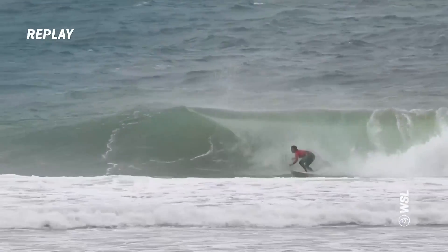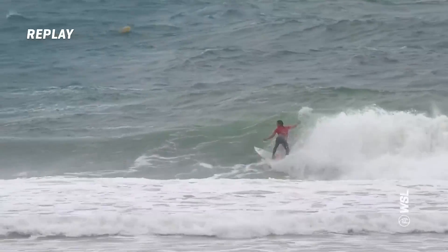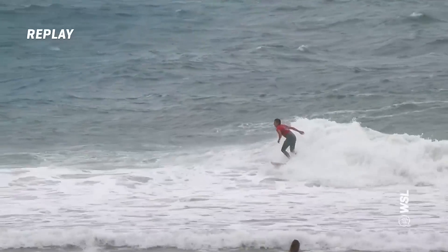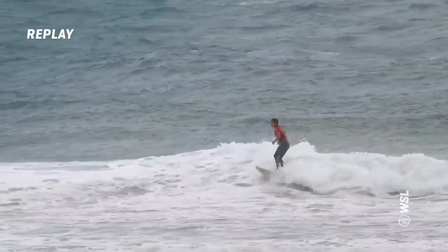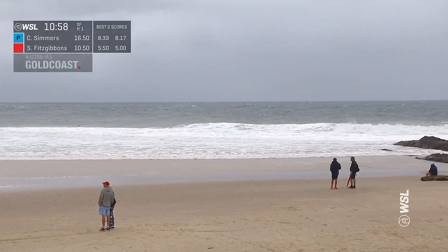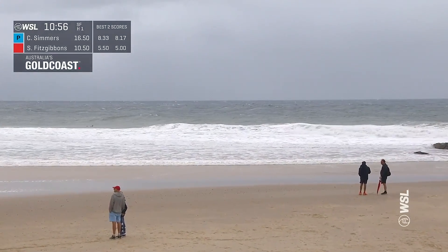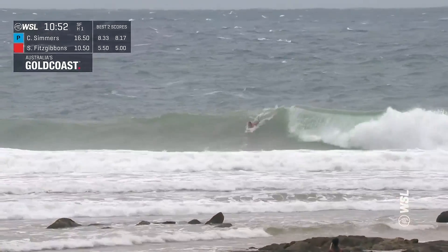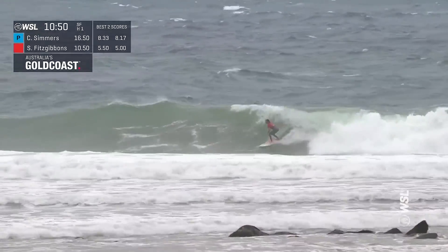Sally's fourth wave here, scores coming through now. Big snap to open up — nothing else just after that though. Critical snap really far. Great scoring potential on offer as we are in the final day for the Boost Mobile Gold Coast Pro. Caitlin Simmers currently putting Sally Fitzgibbons in a combination situation.